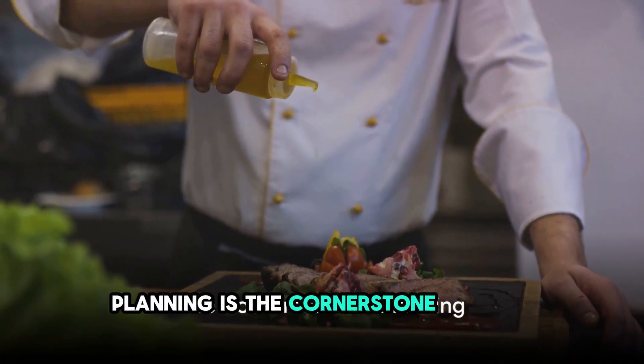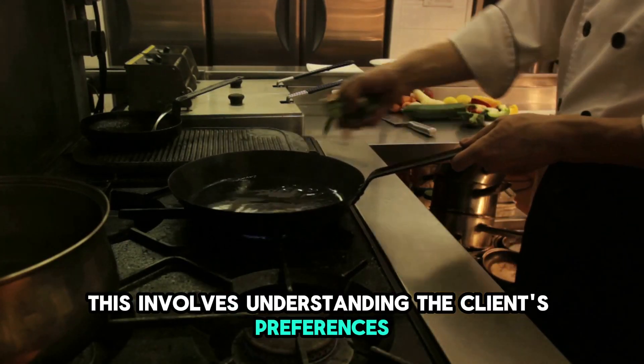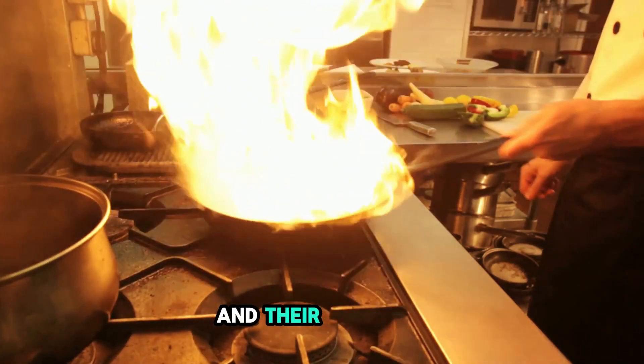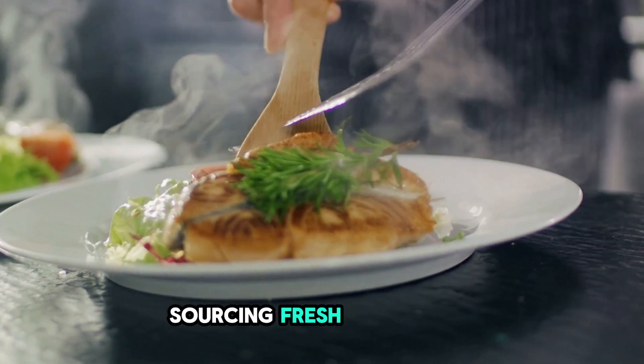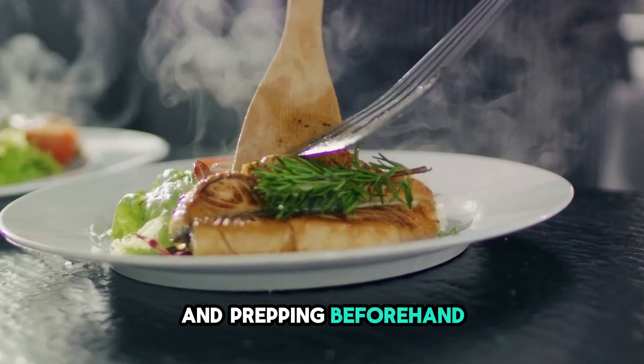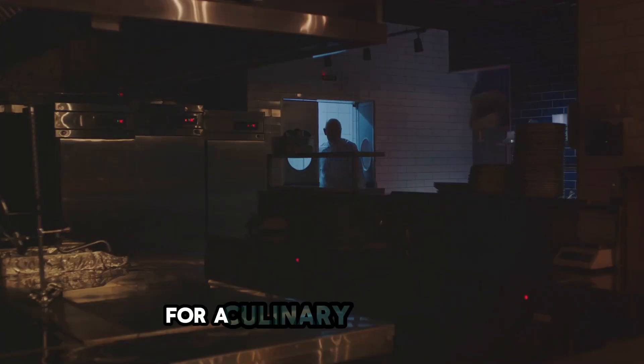Planning is the cornerstone of time management. This involves understanding the client's preferences, dietary requirements, and their schedule. Creating detailed menus ahead of time, sourcing fresh ingredients, and prepping beforehand are all vital steps in this process — it's like laying the foundation for a culinary masterpiece.